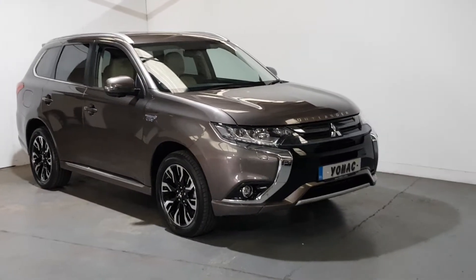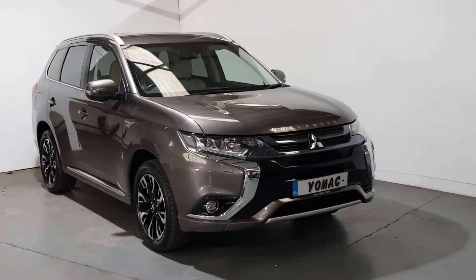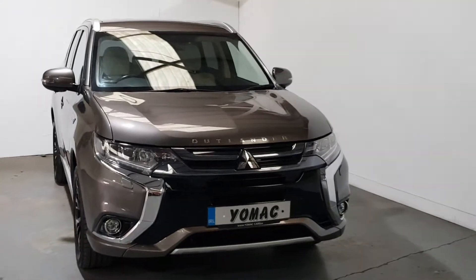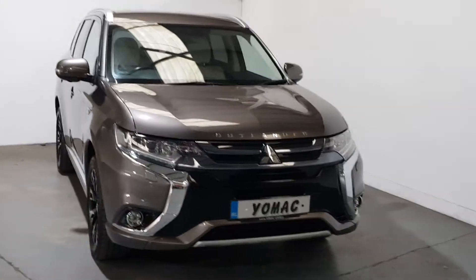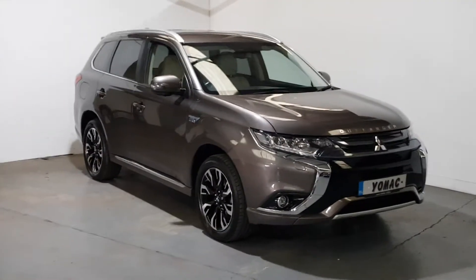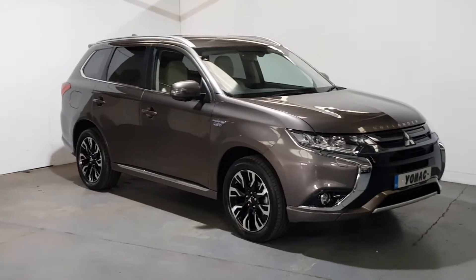This is our 2018 Mitsubishi Outlander 2-litre plug-in hybrid. It's the 5S model, so it's the highest spec that you can get in the Mitsubishi Outlander. Beautiful colour combination, finished in the metallic bronze with the oyster leather interior. Fantastic looking car.